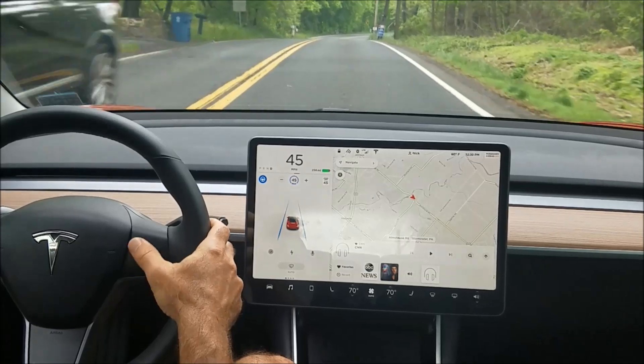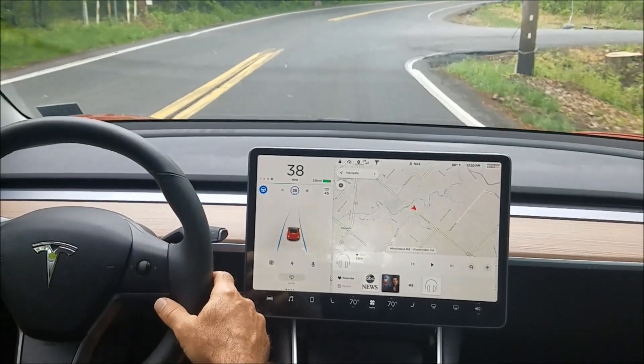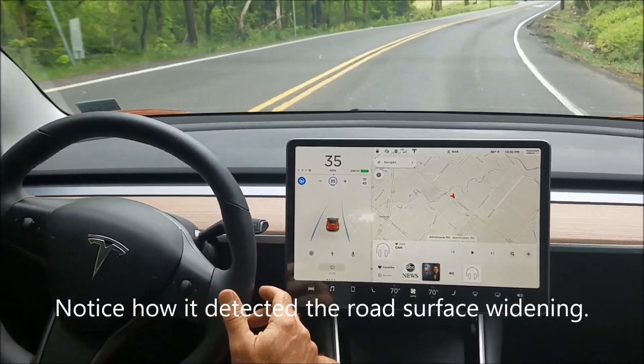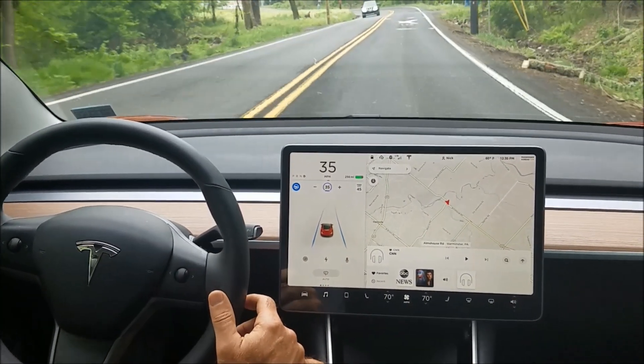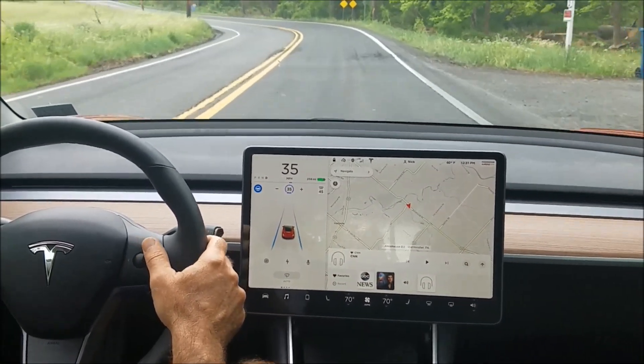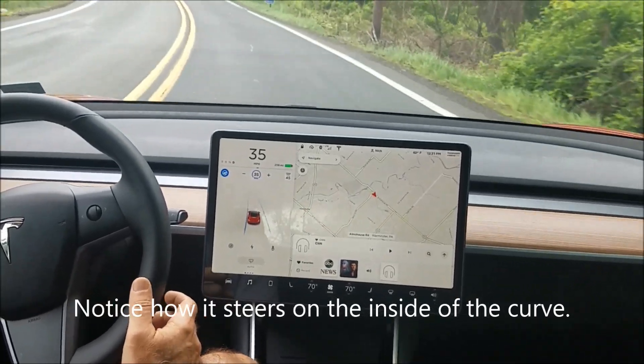Taking these at 35. This one's a little tougher line-wise — there it goes, a little on the left side. This one's a pretty sharp one so we'll see if it makes it — and it does, perfect.